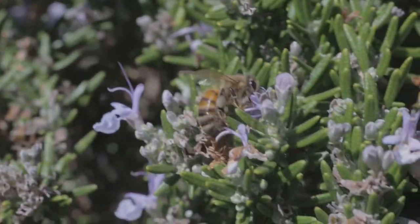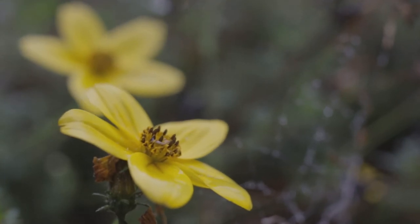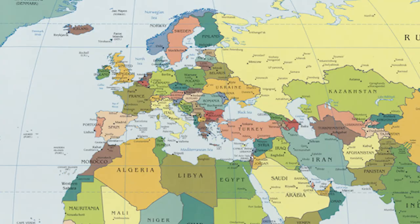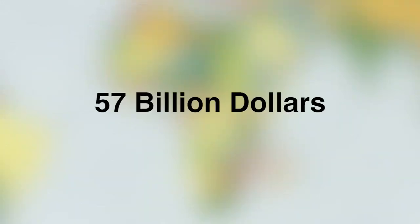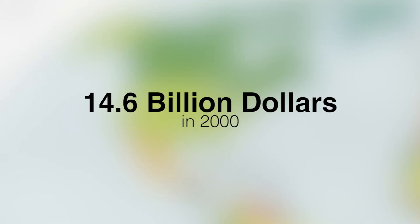Pollinating insects — bees in particular — are crucial for both supporting natural ecosystems and stimulating global and local economies. Originally native to Europe, Asia, and Africa, the honeybee is worth roughly 57 billion dollars to the global economy. In North America alone, almost 95% of crops are pollinated by bees, accounting for an estimated value of 14.6 billion dollars in 2000.